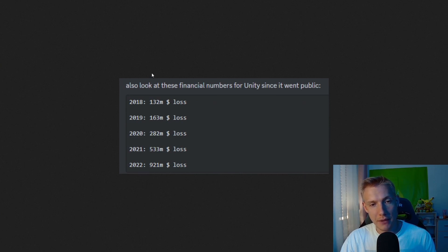Unreal Engine, on the other hand, doesn't do that. Looking at Unity's financial numbers since it went public: 2018 was a $100 million loss, 2019 was $160 million, 2020 was $280 million, and 2022 was a staggering $900 million. That said, some of these figures may include acquisitions counted as losses, so we can't be 100% sure these are all pure losses.